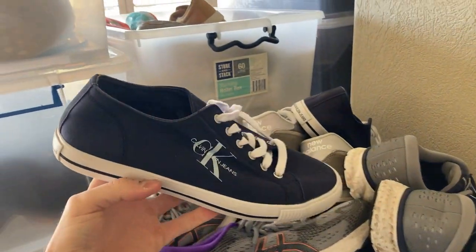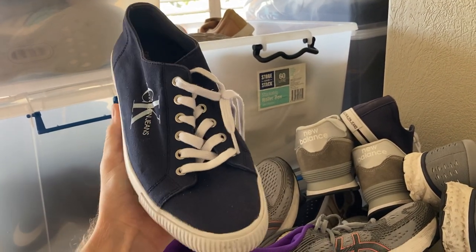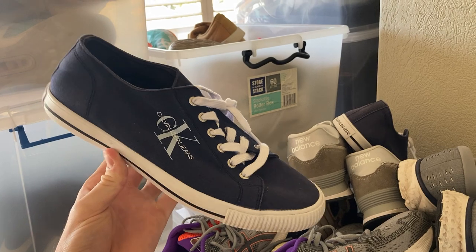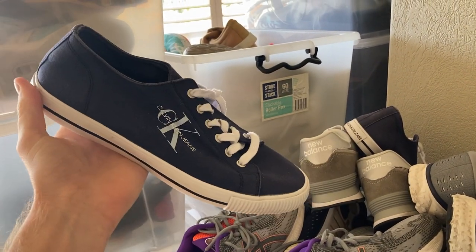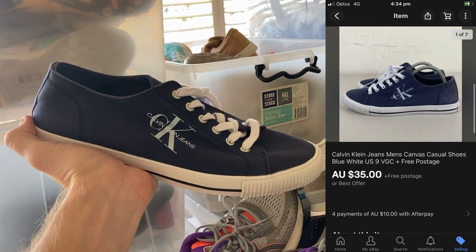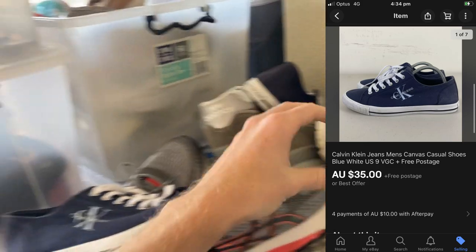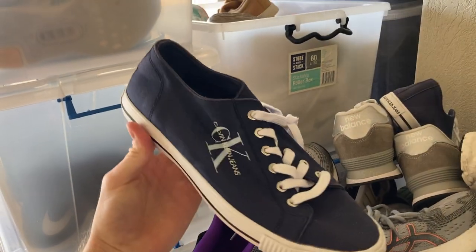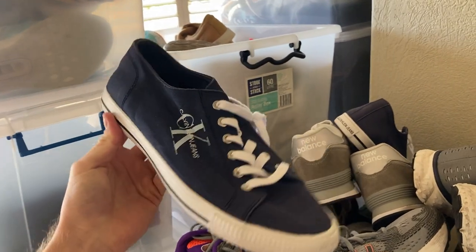These were the other ones: Calvin Klein jeans canvas shoes. I wouldn't normally buy these, but they were only $4, so a very cheap purchase price, and the condition was excellent. They ended up selling for $35 on a best offer. Slightly less than what I'd normally sell shoes for, but at $4 in and $35 out, that's not a bad profit of about $20. That's everything for the shoes — seven pairs came through over the weekend.